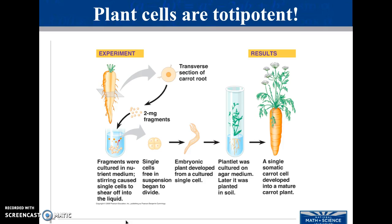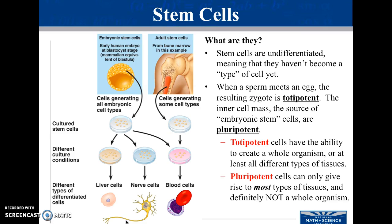Pretty much all of the plants on my grandparents' farm were because they saw a plant they liked, clipped it off, put it in water, and created a whole new plant. Stem cells in humans are undifferentiated, and they are most common in the zygote, or in the egg, and in your bone marrow. The ones in your zygote are totipotent — cells that have the ability to create a whole new organism.